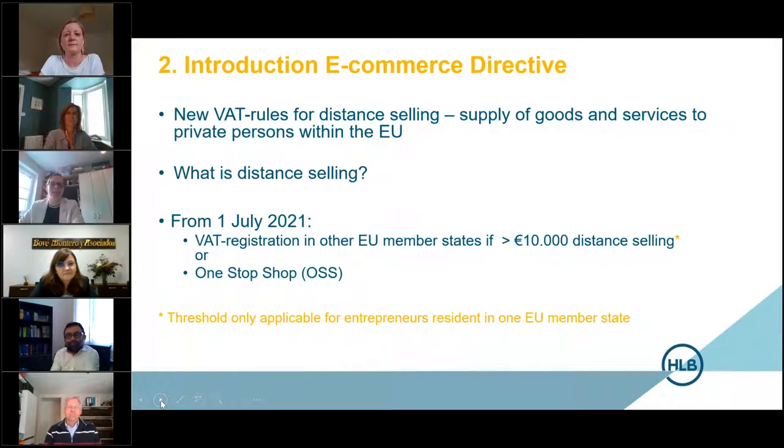We would like to start with the introduction of the two main changes for EU resident companies. There will be changes in the distance selling rules. A distance sale is a cross-border sale to a private consumer, usually taking place via a webshop or via marketplaces like Amazon or Zalando. The new thing is that the old national thresholds will be abolished with effect from 1 July 2021, meaning sales will be subject to VAT in the country of residence of the private consumer, so you will have to charge foreign VAT on your sales in each case.